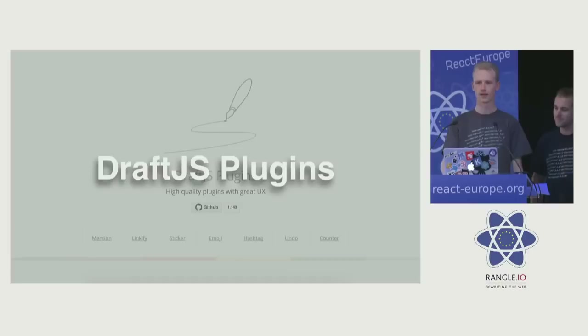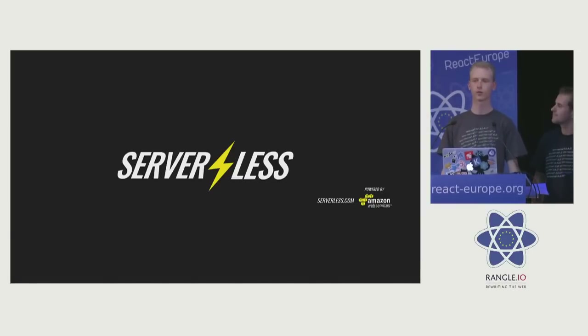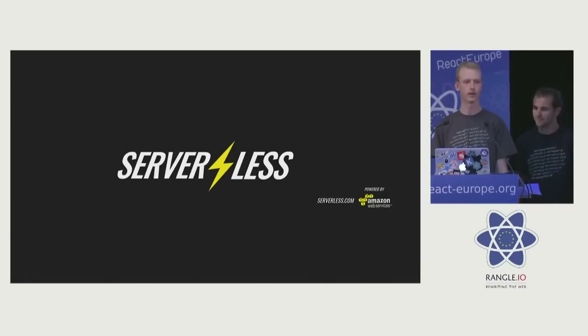Welcome everybody to the evolution of user interface development. Let me introduce you to Nick. Nick is the creator of Bell, which is a quite popular ReactJS user interface library, and DraftJS plugins, which is a plugin system on top of DraftJS. He now works at Serverless, where they build tooling on top of AWS Lambda and Azure functions.